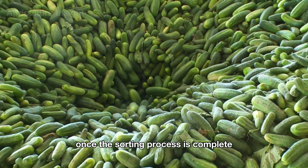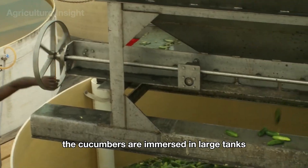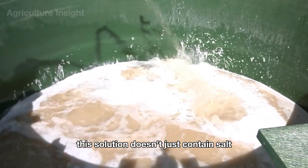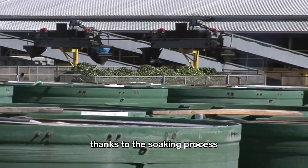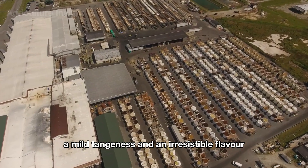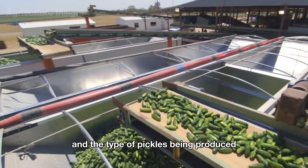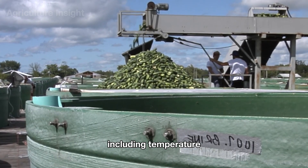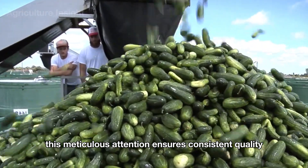Once sorting is complete, the cucumbers move to the brining stage — a core step in the pickling process. They are immersed in large tanks filled with a carefully prepared brine solution containing not just salt, but also a blend of secret spices and herbs that give each brand its unique flavor. The cucumbers develop their signature crunch, mild tanginess, and irresistible flavor. The brining period typically lasts one to four weeks, with tanks closely monitored for temperature, salinity, and other critical factors to ensure consistent quality.